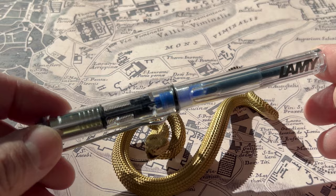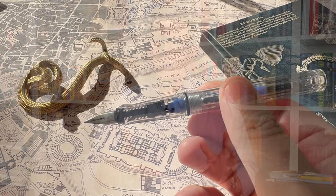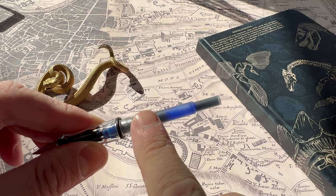My first choice is the Lamy Vista. What could possibly be better than a Lamy Safari? How about the Lamy Vista? It's like a Safari you can see through. A demonstrator pen is always a lot of fun for school — you can see your ink level, whether you're using a cartridge or the Z28 converter, which makes it a really interesting pen to use.